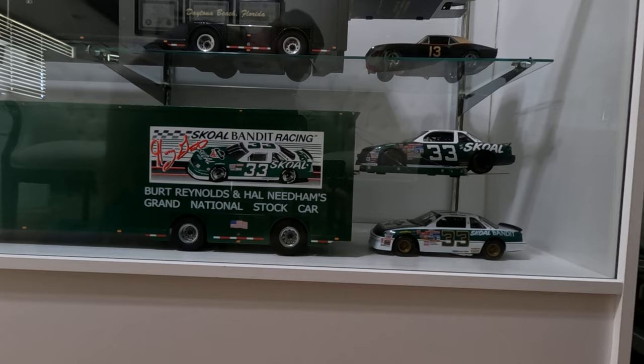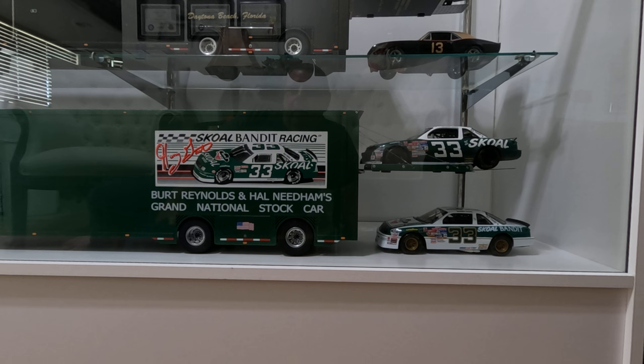This is the back of the trailer. The graphic of the car is actually one on each side — it's a bumper sticker that you can still buy, and I believe you can still get them from Harry Gantt's fan club page. Some of the first haulers that the Mach 1 race team had, Hal Needham had Burt Reynolds and Hal Needham's Grand National stock car on them, so I went ahead and put that on this one.